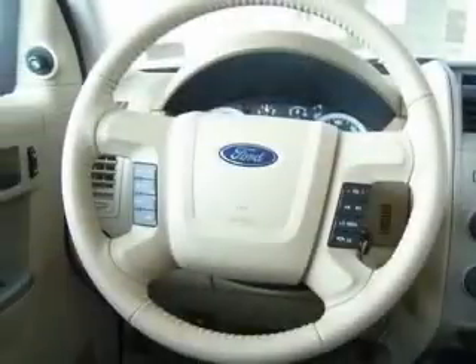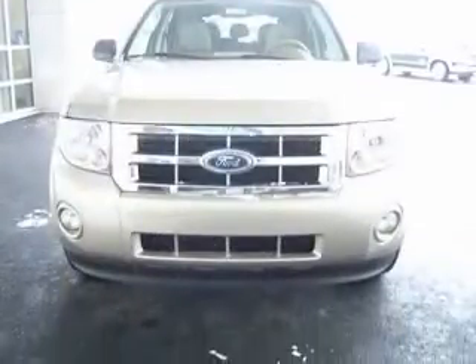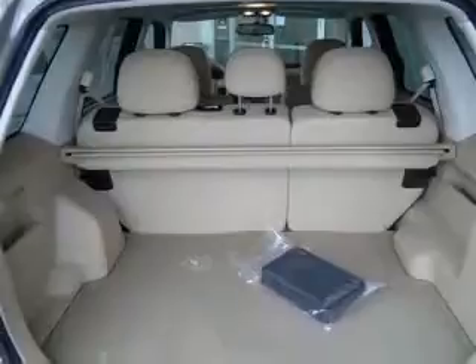Four-wheel ABS brakes, six-way power adjustable driver's seat, air conditioning, alloy wheels, audio controls on steering wheel, CD player, center console, full-width covered storage, and clock.